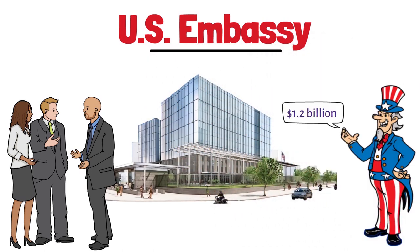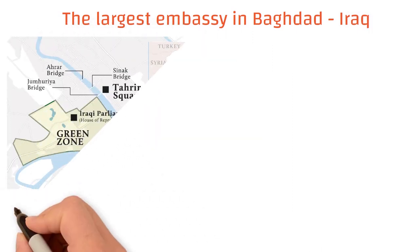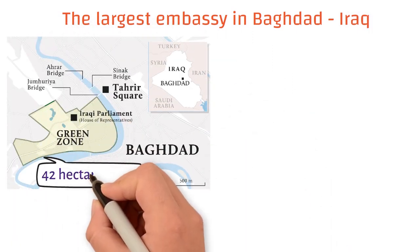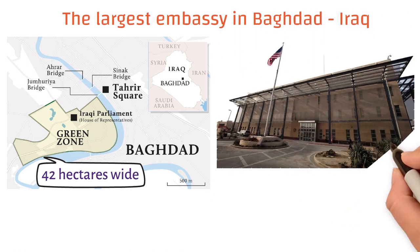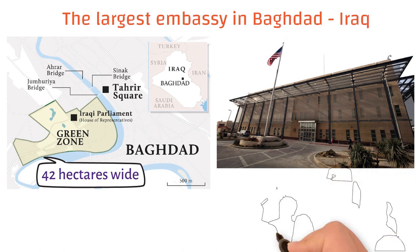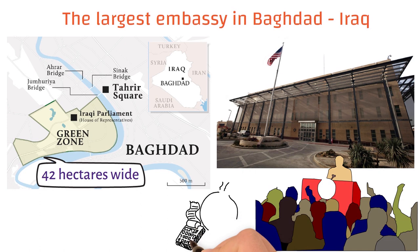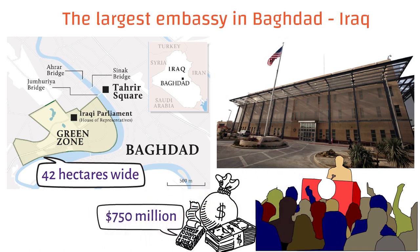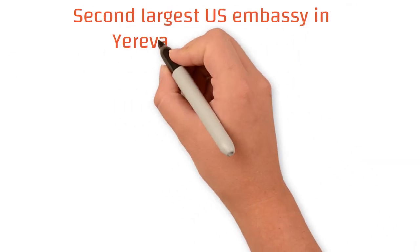Speaking of embassies, the largest U.S. embassy in the world is located in the Iraqi capital Baghdad, on 42 hectares of land. This is also the largest embassy in the world, about five times larger than the U.S. embassy in Yerevan, which is the second largest U.S. diplomatic facility abroad. The embassy complex in Baghdad cost up to 750 million dollars to build.